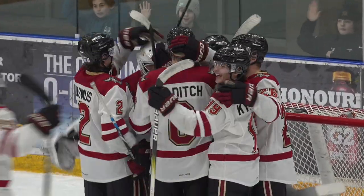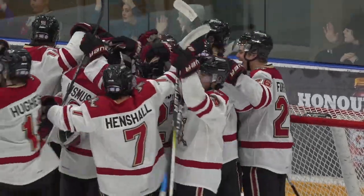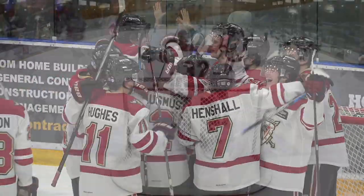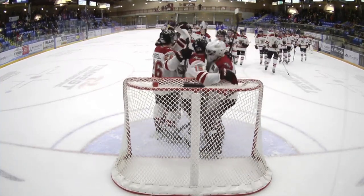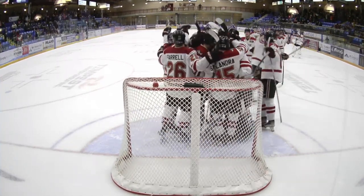And that's how it ended. The Warriors win 6-3. West Kelowna victorious on this Saturday night — an impressive win heading into the holiday break.